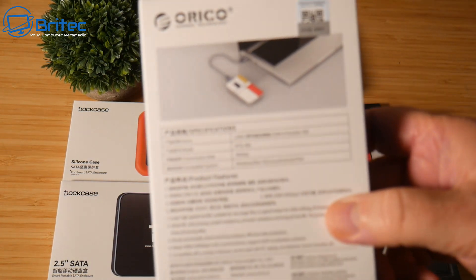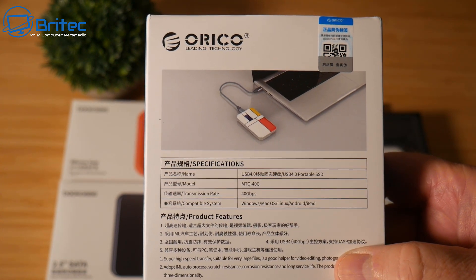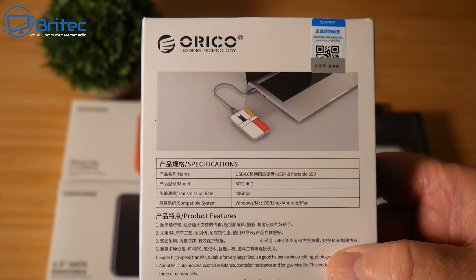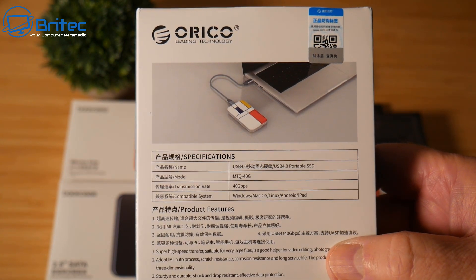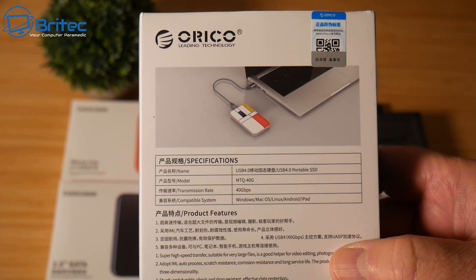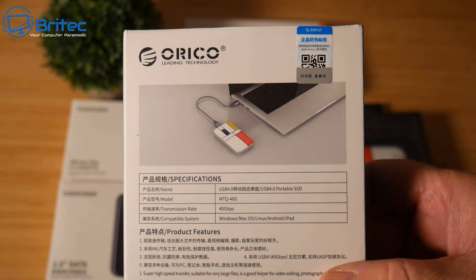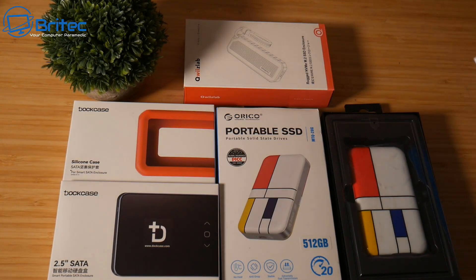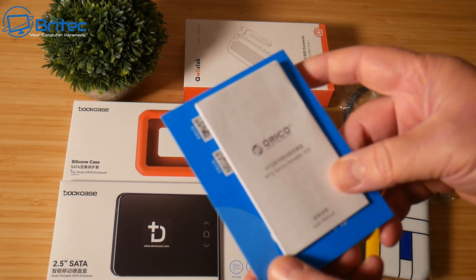This one is the Oracle portable drive. It has 40 gbps transfer speeds, making it super fast. This is the 512 gigabyte version. They also do other versions with larger or smaller storage and slower speeds, depending on what you're looking for.